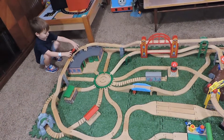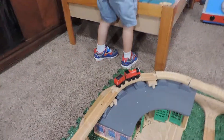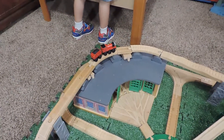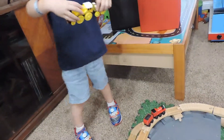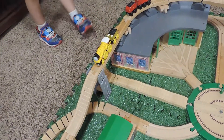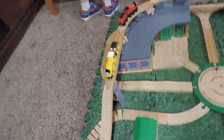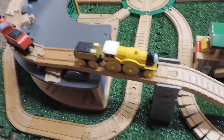Here is James. James is the first engine on our new amazing track. Who's next? Molly. Molly is a really cool engine. We are lucky to have an engine as cool as Molly in our collection.